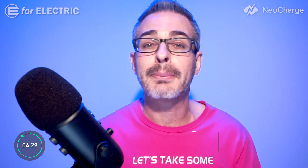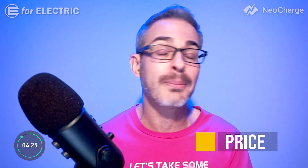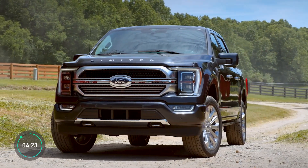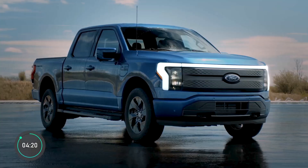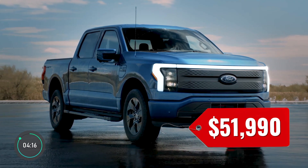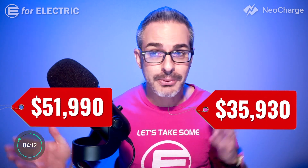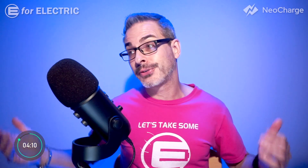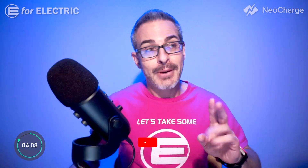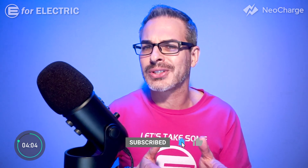First, we're going to talk about your wallet, and this is where things get a little complicated. The gas-powered F-150 starts at around $35,000. The electric Lightning starts a little over $50,000. Right away you see the $16,000 difference and probably go, well, so much for the future. But don't leave just yet, because if you look closer, the numbers are actually almost identical.